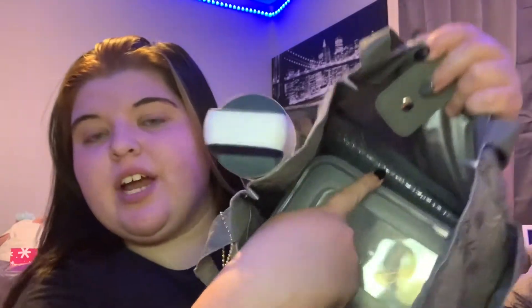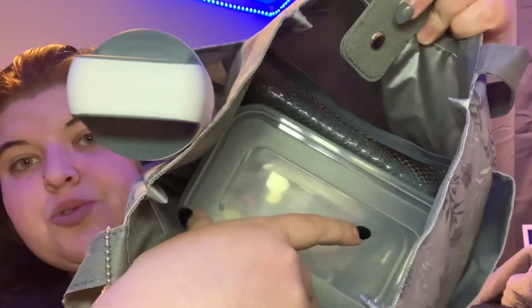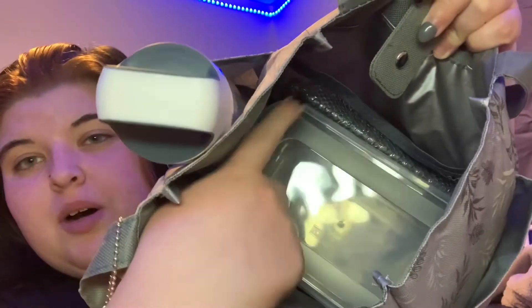Inside looks like this — it comes with a container and an ice pack. It is really, really roomy in there. It comes with two containers. The next thing I got is this 'Best Mom Ever' thing.